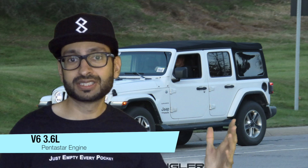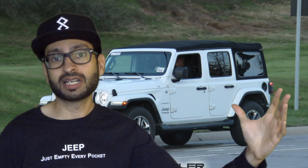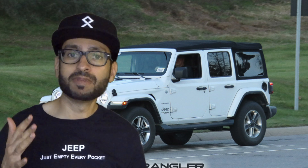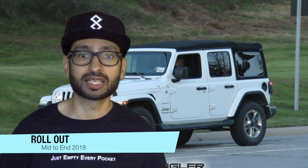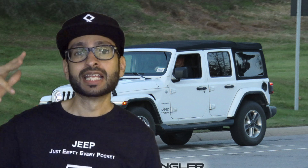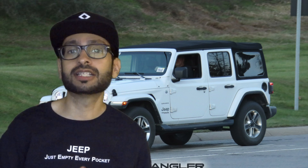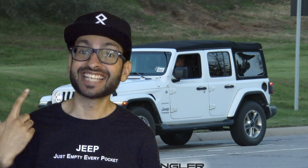Let's talk about the engine sizes on this awesome JL. The first one is the V6 3.6 liter Pentastar engine, which comes at delivery time. According to my sources, delivery is between mid-2018 to end of 2018, meaning the JK Wrangler will still exist in 2018 and then the JL will be introduced in 2018.